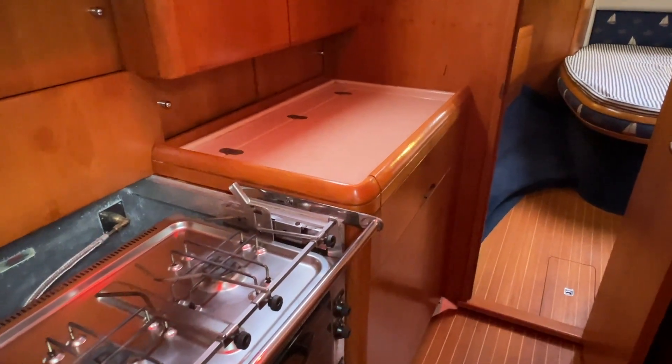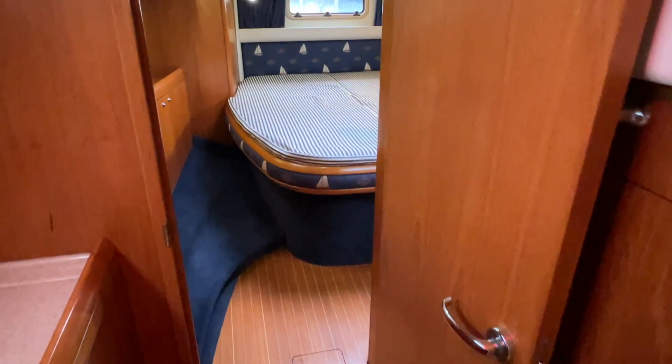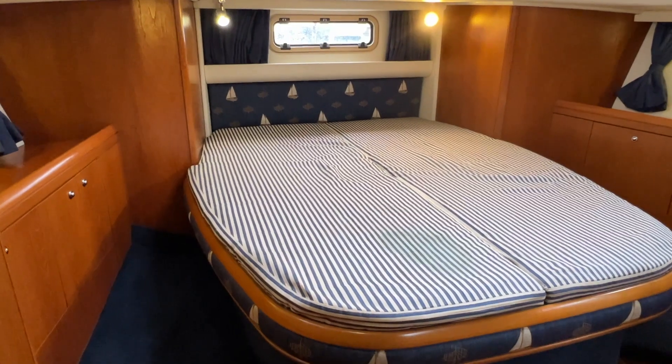There is our galley, and off to the right there's very good access to the engine through here. This is probably the jewel in the crown on this model.